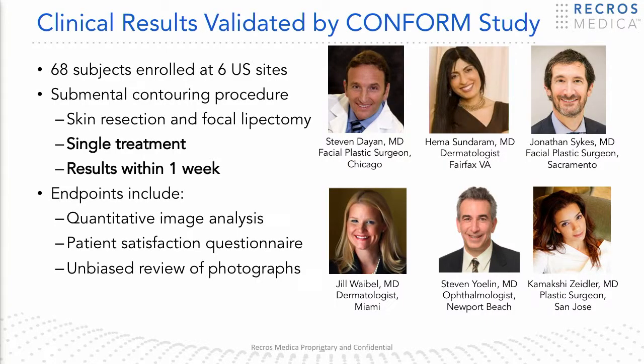The technology has been studied in a recently completed study we refer to as the CONFORM study. This was a multi-center study in six centers nationwide of 68 patients, focused on the submental area. Each patient received one treatment and was followed for 180 days. What I'd like to report today is the 90-day data that we submitted to the FDA.